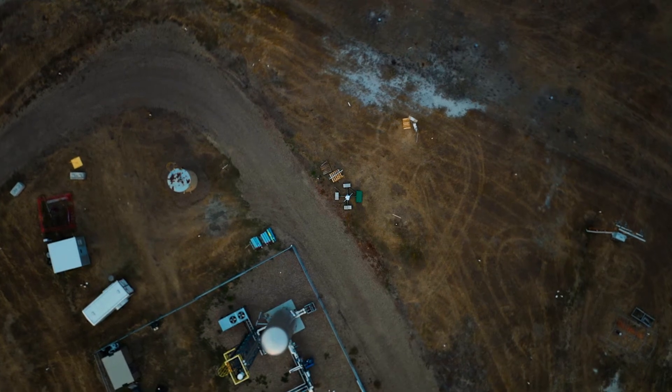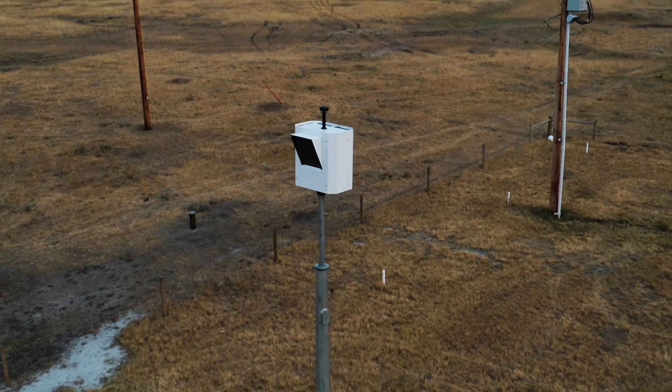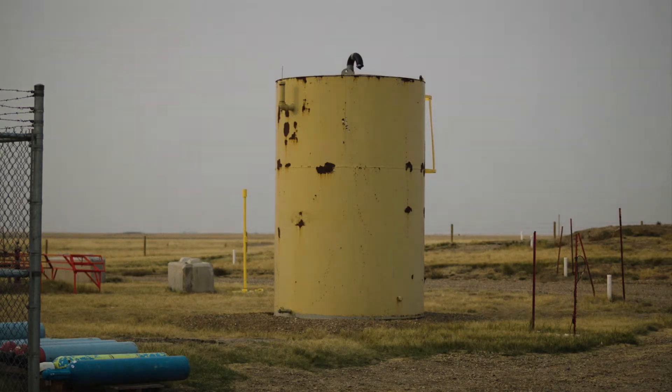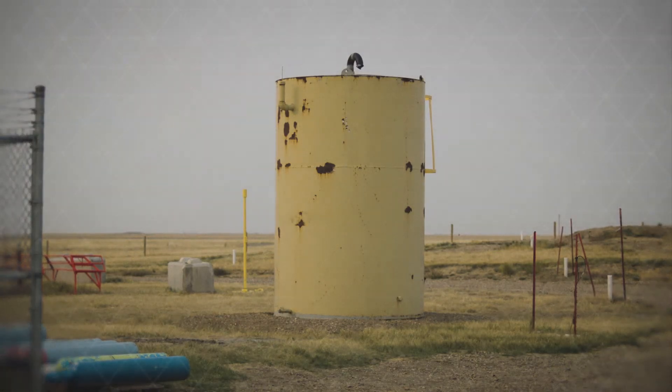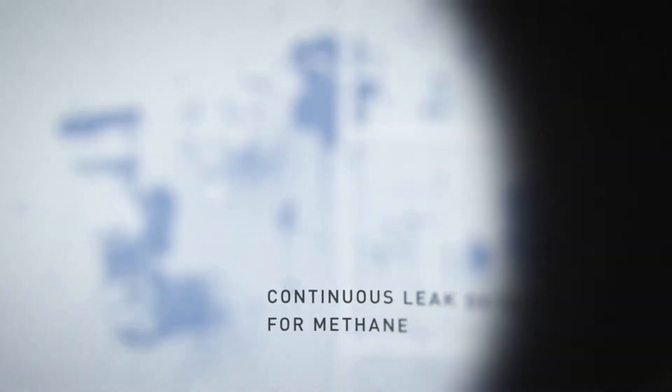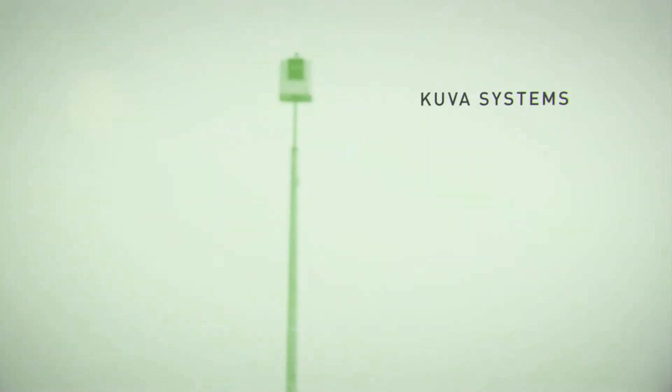Our technology is a methane detection technology. It's not a methane reduction technology, but it's the first necessary step in reducing those methane emissions. We detect it, we pinpoint it, and then you can already determine what is the path forward to solve this problem.